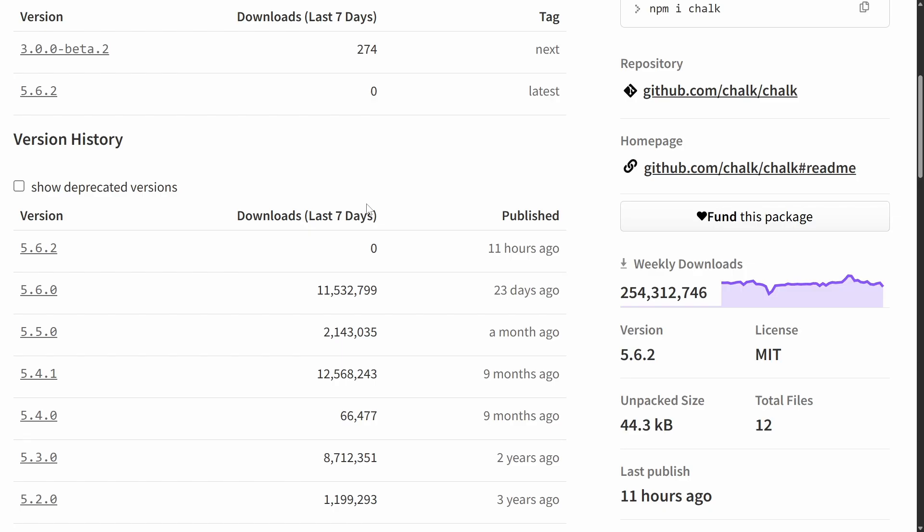According to the reports, the maintainer realized what had happened and attempted to course-correct and contain the damage. Before losing full access to his account, he managed to delete most of the compromised package versions, which is why version 5.6.1 no longer appears in the public registry. However, I got my hands on the malicious version of the index.js file from the Chalk package. All of the identified packages had the same kind of changes made to them, so we can run a quick diff check to see what was actually injected.